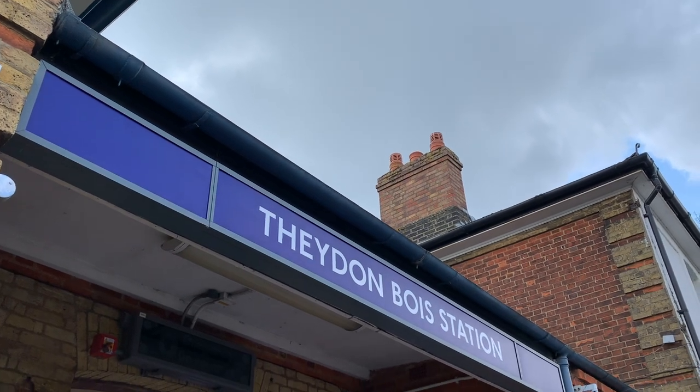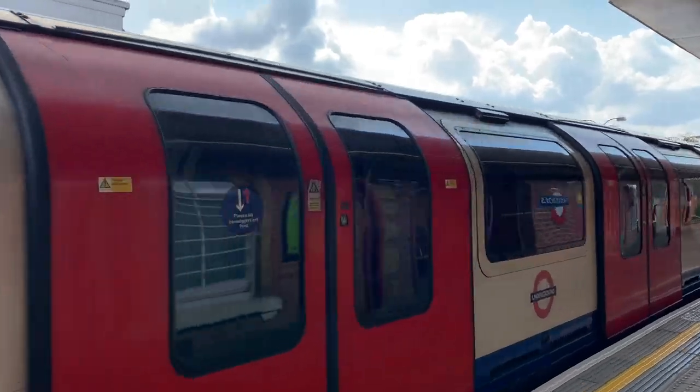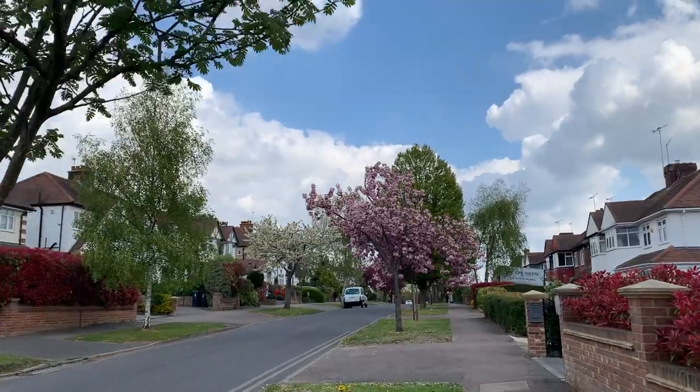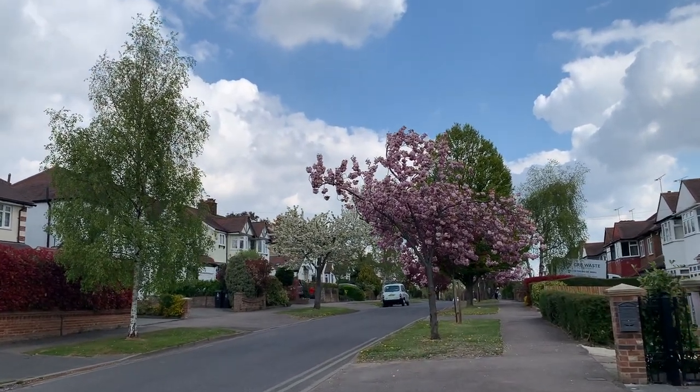The Oak Trail starts at the Theydon Bois Tube station, which is on the Central Line of the London Underground. Depending where you start in London, you can get there in less than half an hour. After exiting the station, you'll walk down Station Approach and Forest Drive to get to the start of the trail.